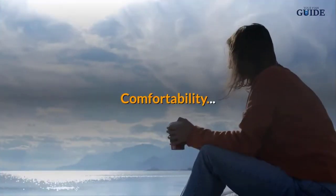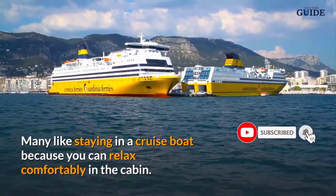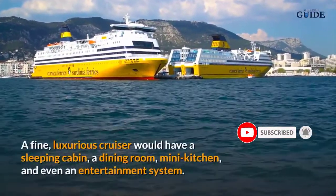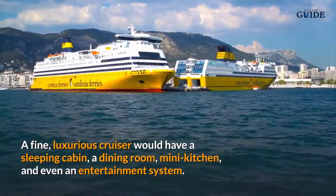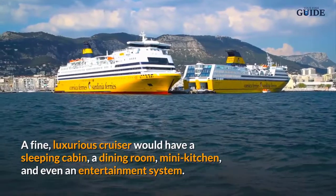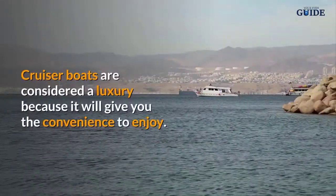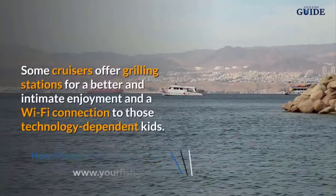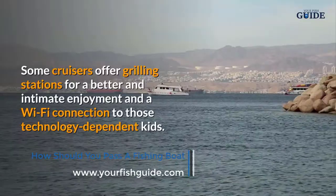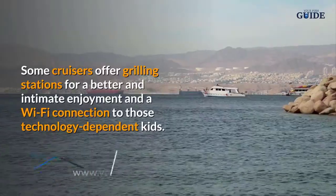When considering what to look for in a boat, comfortability is important. Many people like staying in a cruise boat because you can relax in the cabin. A fine, luxurious cruiser would have a sleeping cabin, a dining room, a mini kitchen, and even an entertainment system. Some cruisers offer grilling stations and wi-fi connectivity.